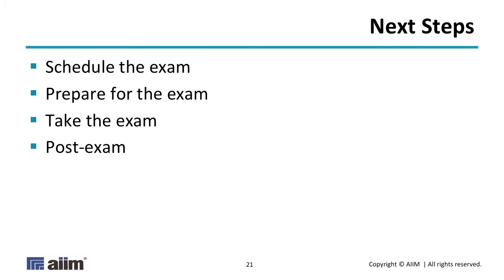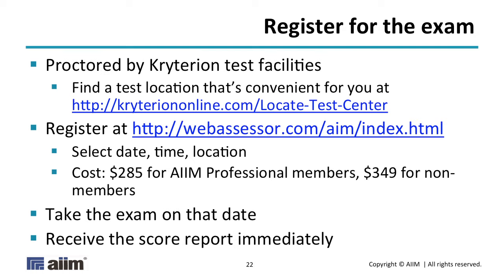That's it for the exam: six domains. You do not have to pass every single domain; you have to get an aggregate score of 60% to pass. For anybody interested, the next steps are: schedule the exam, prepare for it, and then take it and hopefully pass it.